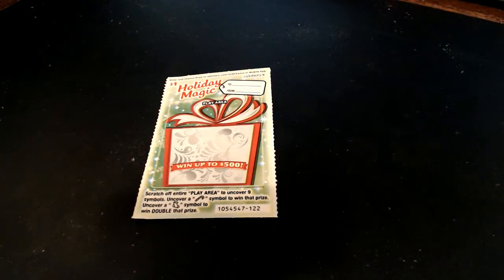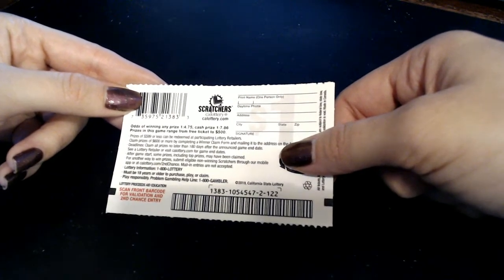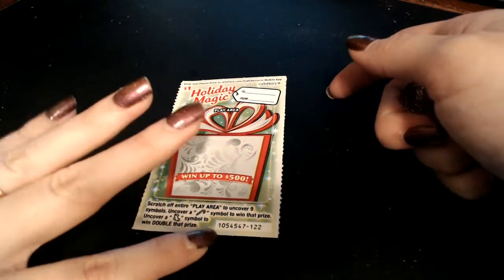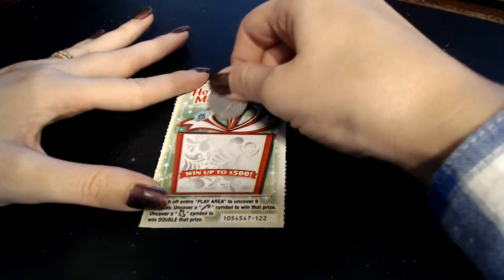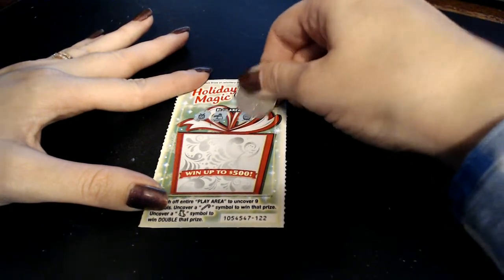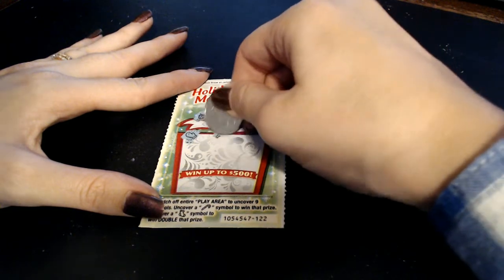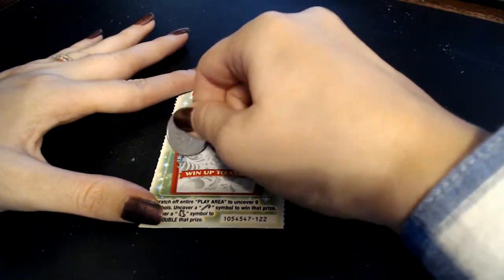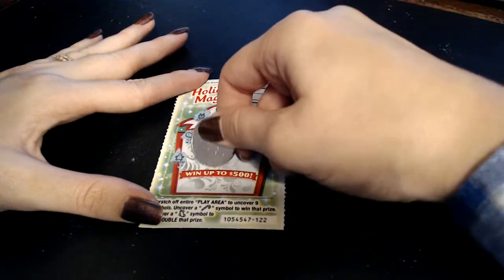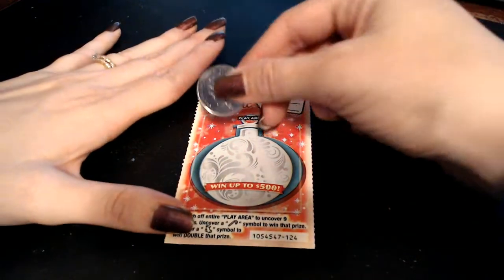We'll start with our Holiday Magic tickets. We can win up to five hundred dollars on this ticket. The odds are one in four point seven five for any prize and one in seven point eight six for a cash prize. We're looking for a candy cane to win and a stocking to double the prize. So far we got a drum, a snowman, a snow globe, a mitten, holly, the North Pole, gingerbread, a bell, and a bow. This one is a loser.